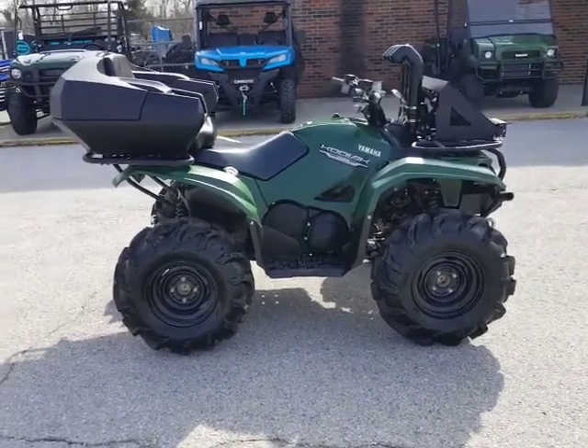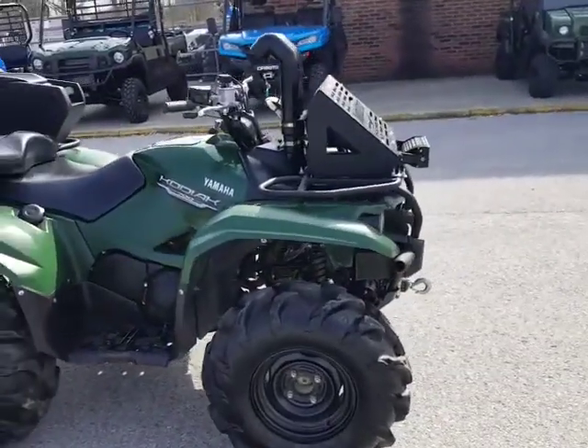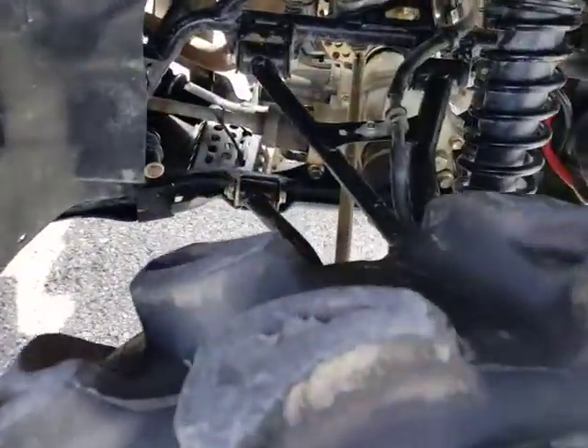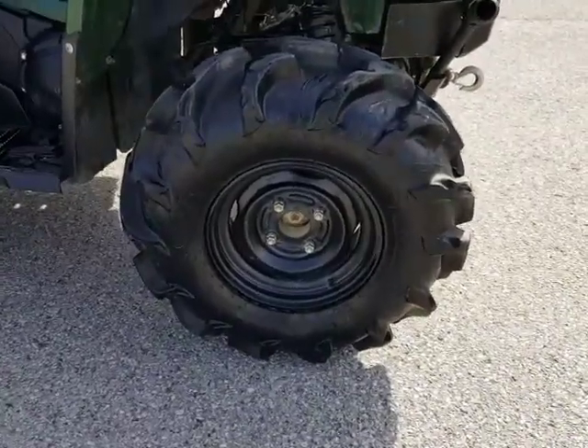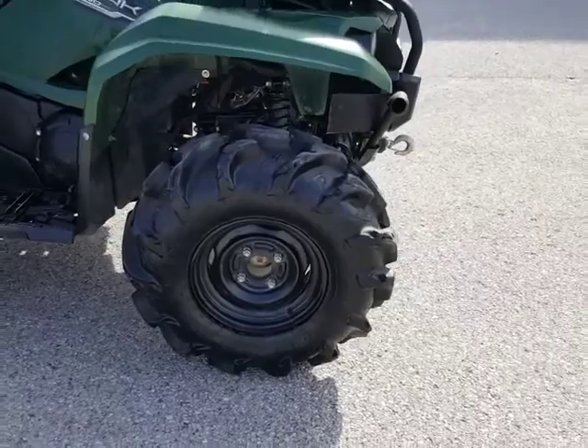I'll do a quick walk around on this one here. We got a four-inch lift with high lifter A-arms, upper and lower. Get in here a little bit and show you some of that. We got ITP 27 inch tires on here — massive tires.